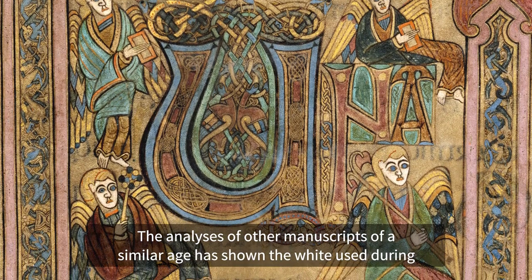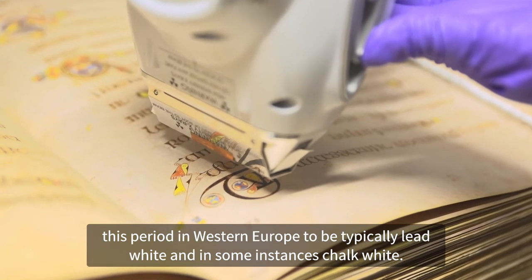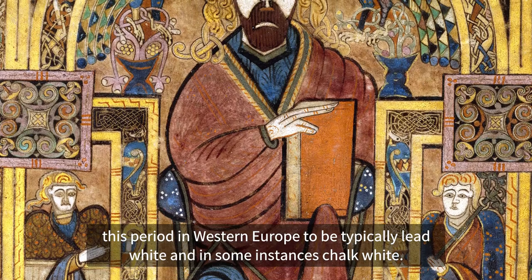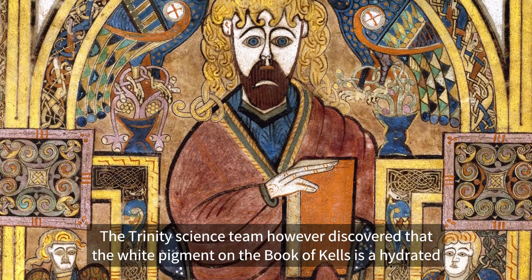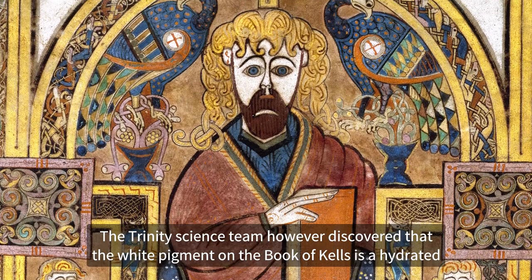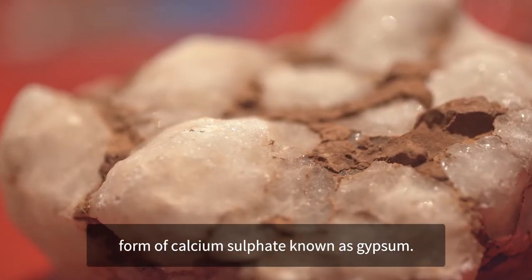The analyses of other manuscripts of a similar age has shown the white used during this period in Western Europe to be typically lead white, and in some instances chalk white. The Trinity science team, however, discovered that the white pigment on the Book of Kells is a hydrated form of calcium sulphate, known as gypsum.